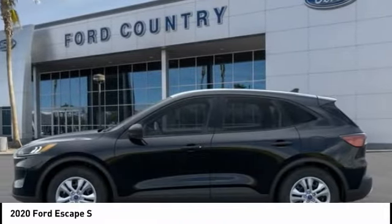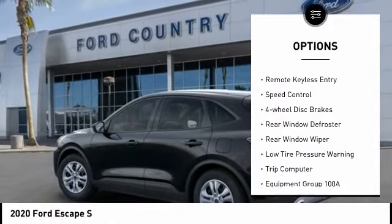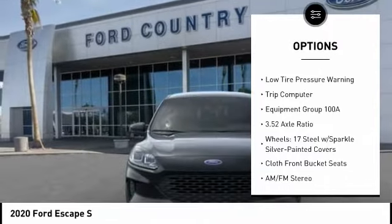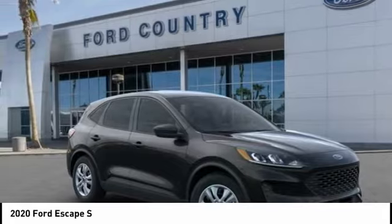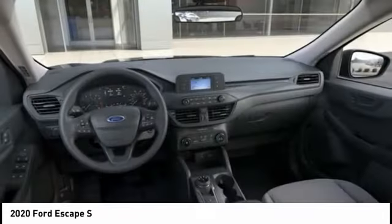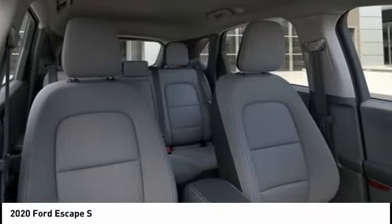Here are some of this vehicle's great options: electronic stability control, brake assist, traction control, remote keyless entry, speed control, four-wheel disc brakes, rear window defroster, rear window wiper, low tire pressure warning, trip computer. Take this vehicle for a spin and see why so many shoppers are now proud owners.